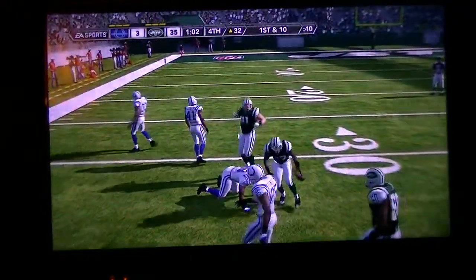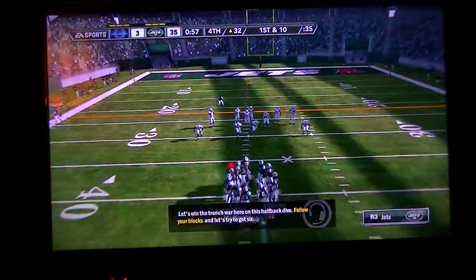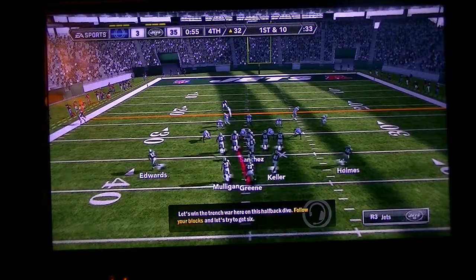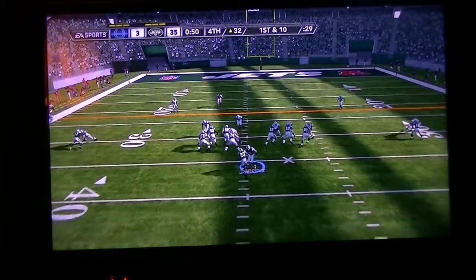A tackle was made by Gary Brackett. Sean Green does as good a job as anybody out there. If it's a small hole, he finds a way to get through it. If it's a big hole, you see an explosion.